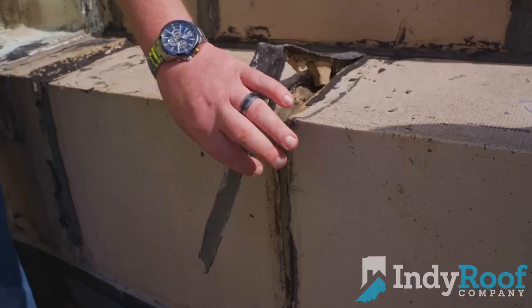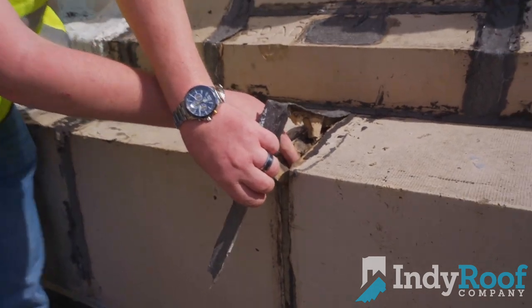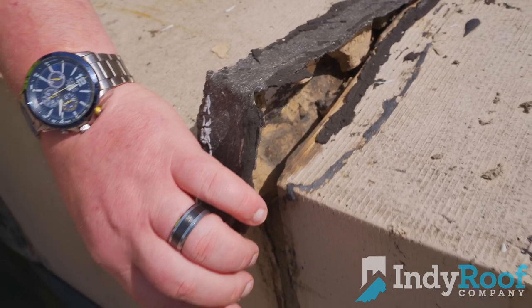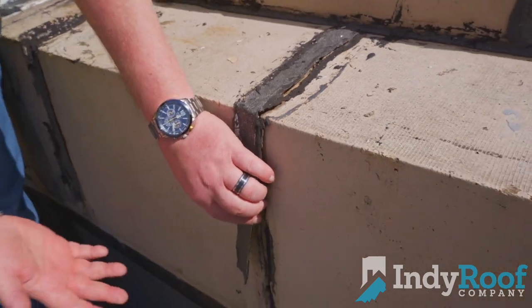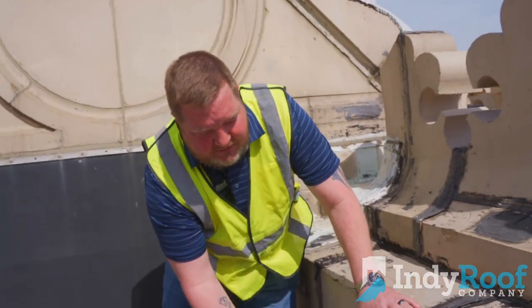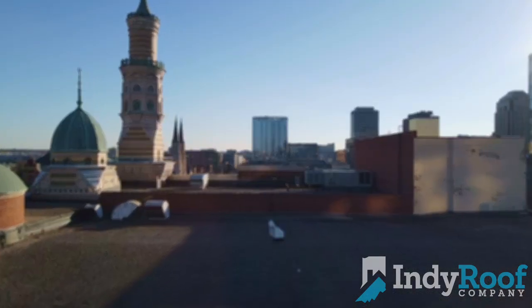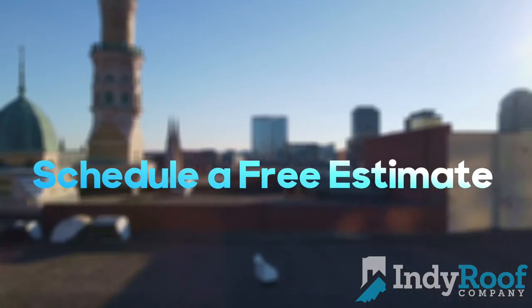So if you look up in here, the water is definitely getting down in here. That could go all the way down — it could even go behind the EPDM repair that we just did and cause havoc inside.